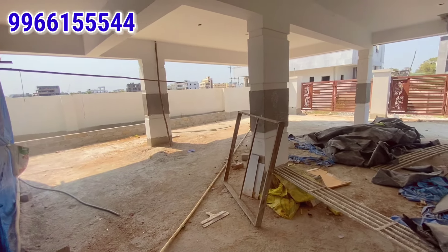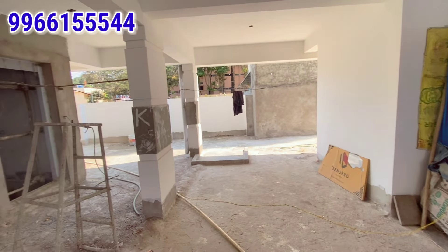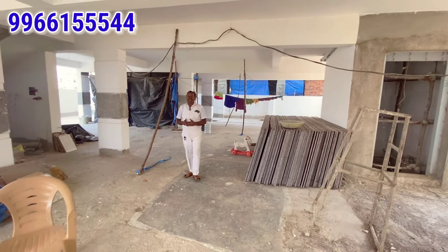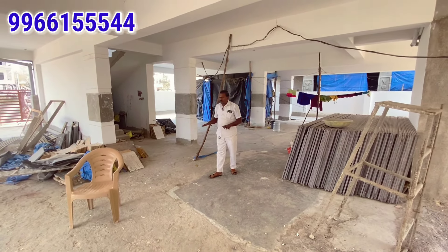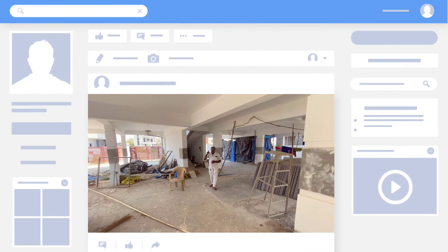We have a 6,000-capacity water tank. Security is 24x7. There is also a generator, a common area, a lift, and CC cameras on the ground floor and in the common areas.